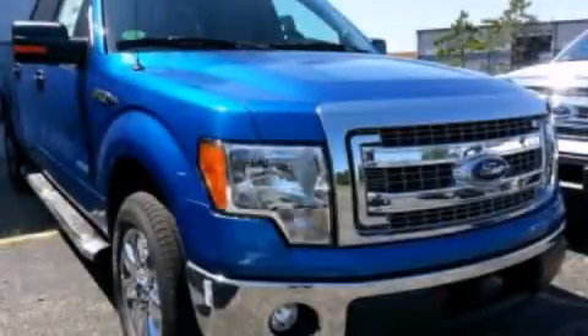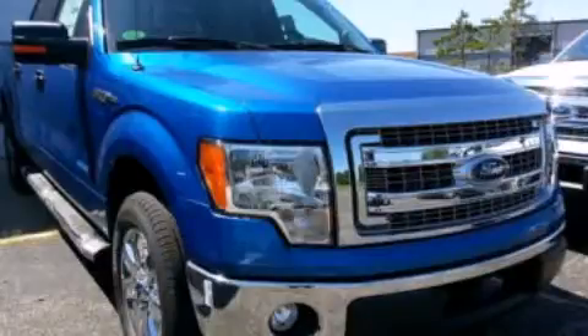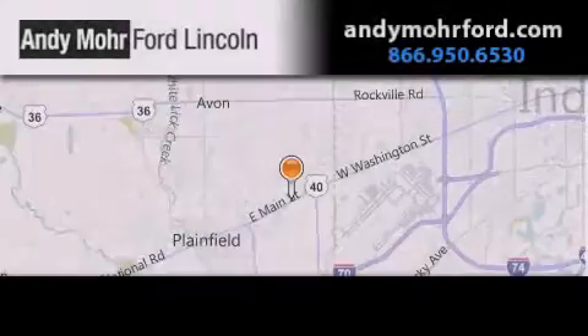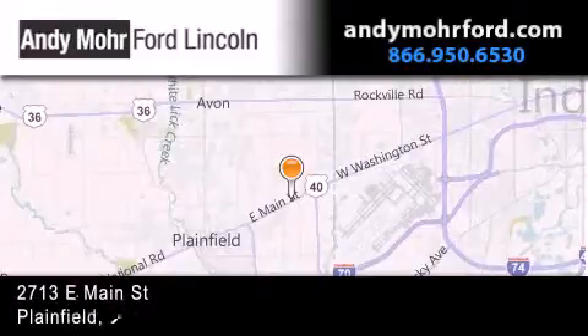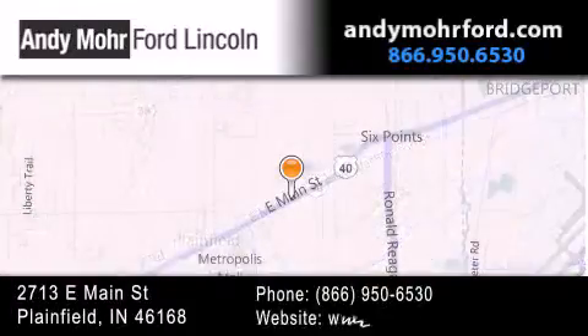Contact us today and schedule your opportunity to see this automobile in person. Andy Moore Ford Lincoln is the place to find new Ford and Lincoln cars and trucks and pre-owned vehicles in Indianapolis.